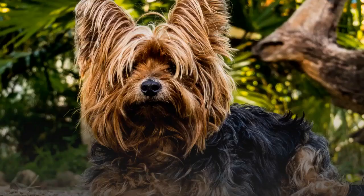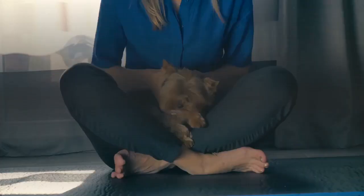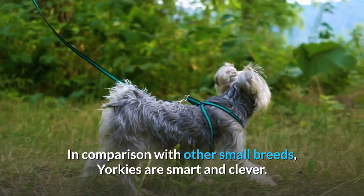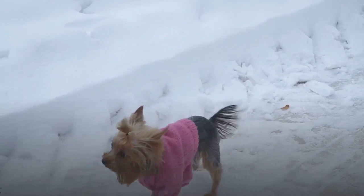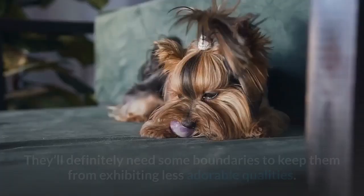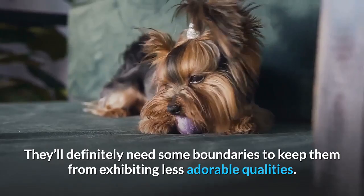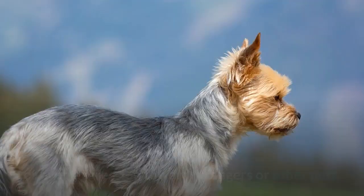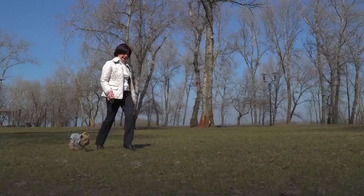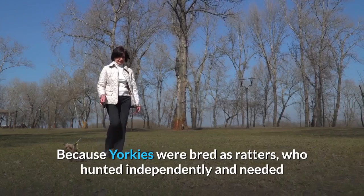Temperament. Yorkshire Terriers are known for their sassy personalities but are also charming and affectionate with their people. In comparison with other small breeds, Yorkies are smart and clever — always aware of their surroundings and always curious. They are playful and ready to interact and take charge of their family. Though small in stature, Yorkies are true terriers at heart. They'll definitely need some boundaries to keep them from exhibiting less adorable qualities, including excessive barking, separation anxiety, or even aggression toward strangers or other pets. Because Yorkies were bred as ratters who hunted independently and needed that feisty attitude to do their work, they may not be the best fit for families with small children.